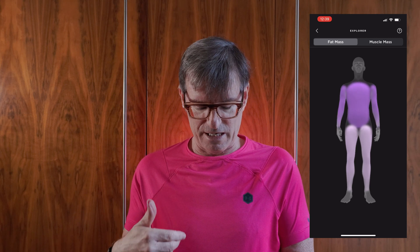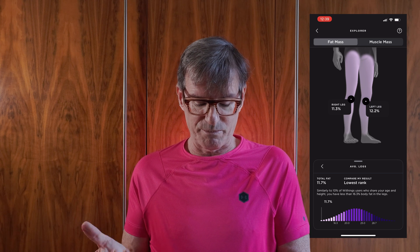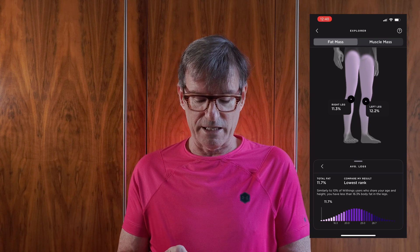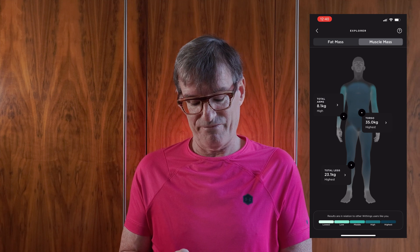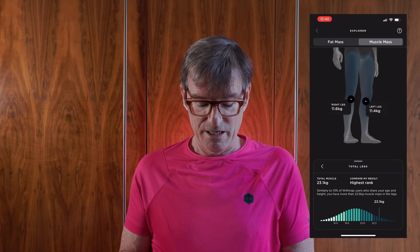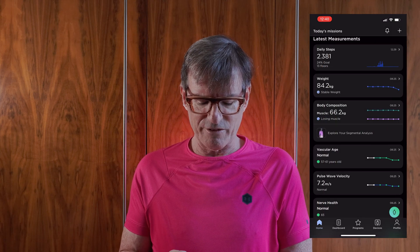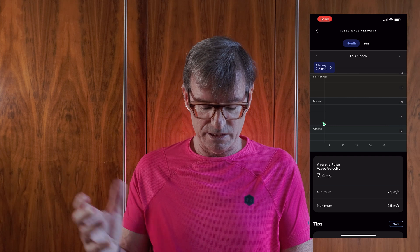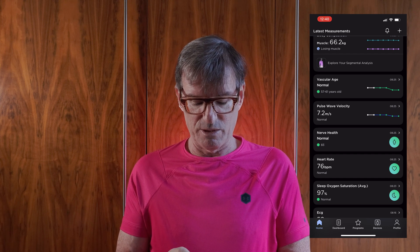In the app there's body composition, which is new to the Body Scan. You can explore your segmental analysis for fat mass or muscle mass. It knows my gender from the setup. My fat mass is low in my arms, low in my torso, but lowest in my legs — which makes sense if you're a runner. You can pick left leg or right leg, and it ranks you compared to people of the same age. Muscle mass is highest in my legs, again not surprising for a runner. My vascular age at 59 falls between 57 and 61, and my nerve health is normal.